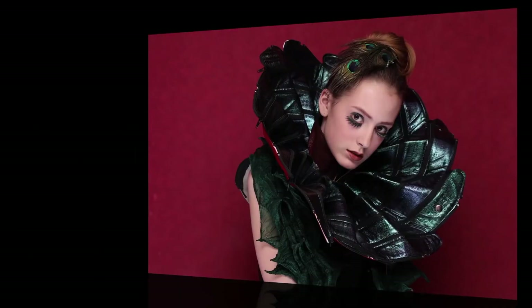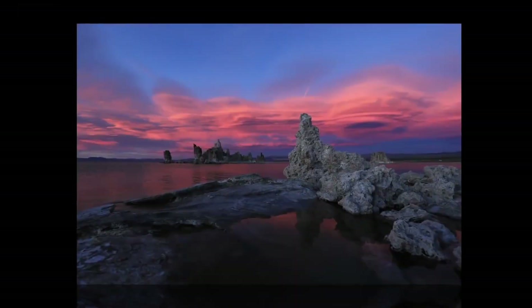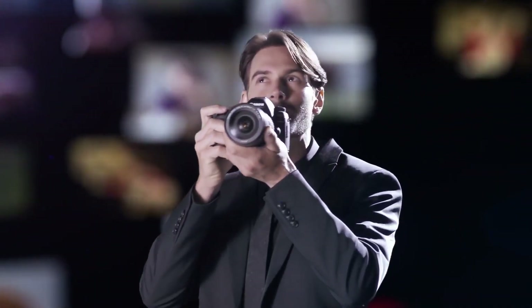Physically, the camera is largely identical to the predecessor, sharing a magnesium alloy build and full weather sealing. And it provides the standard set of controls expected on a fully featured SLR.